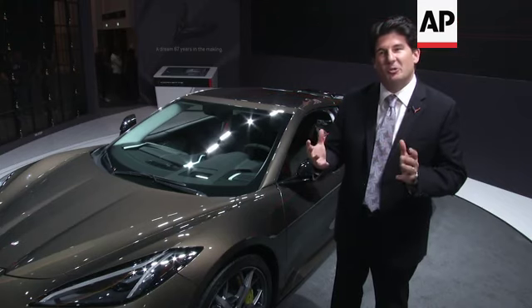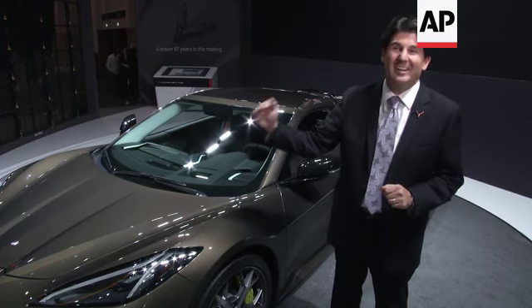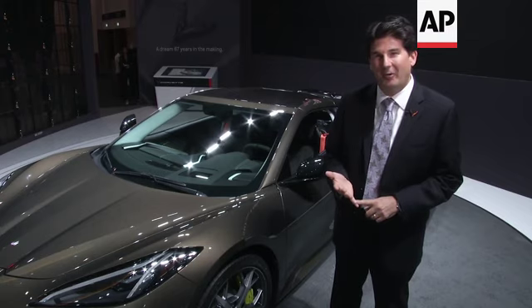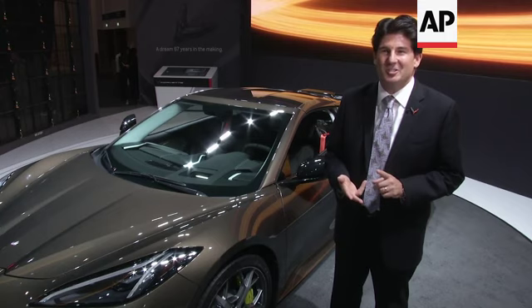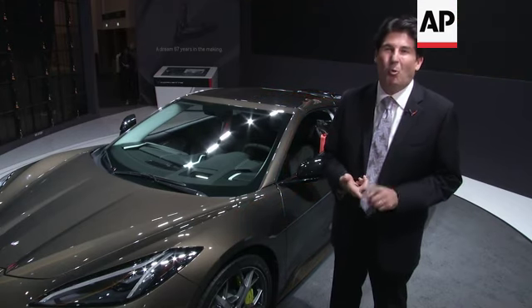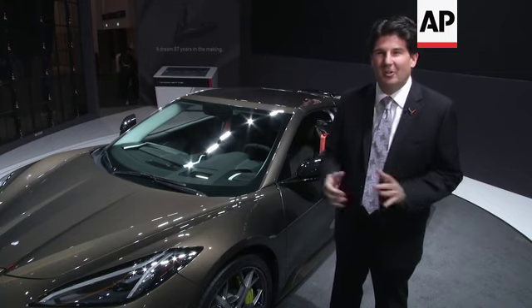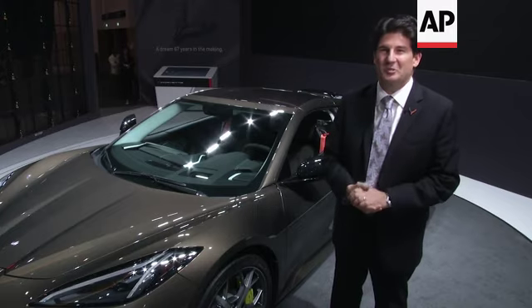A lot of times we talk about cars being about the next generation. This one is not about the next generation — this is about the next level of Corvette. It's 495 horsepower, 635 newton meters of torque, 0 to 100 in 2.9 seconds, quarter mile in 11.2 seconds, top speed about 312 kilometers per hour. It is one supercar performance machine.